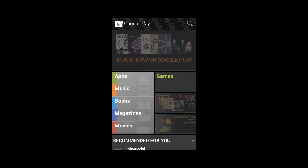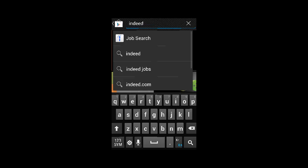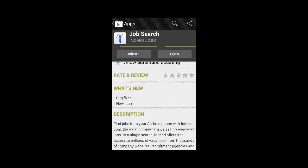Hello and welcome to this review of Job Search by Indeed. This app is run by the number one job search engine website indeed.com and made to prevent job seekers and employers from being tied down to a computer.